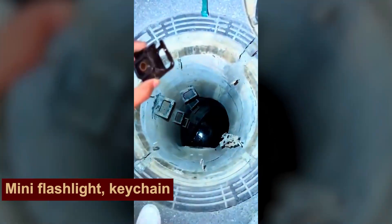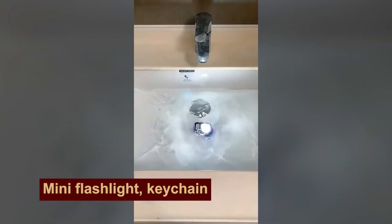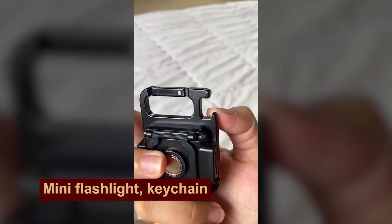This bright little guy can come in handy not only for camping. It shines, it's magnetic, it's waterproof, and it can open a beer!